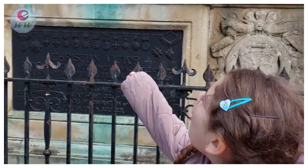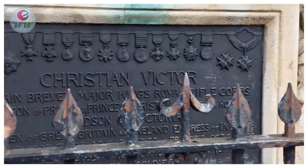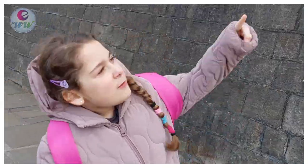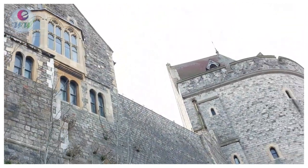Wow, that's a giant statue! Let's read it! Wow, that's a giant castle, it's so big! Look at it! Can you see that castle?